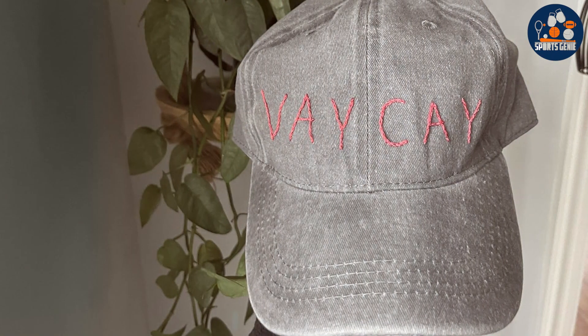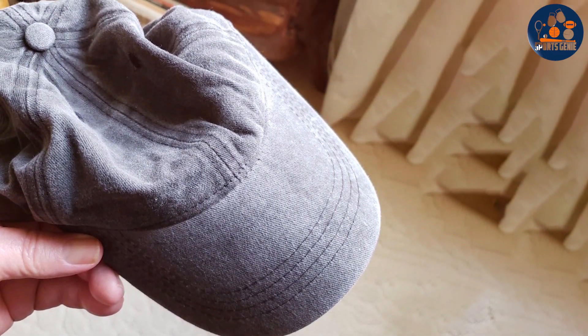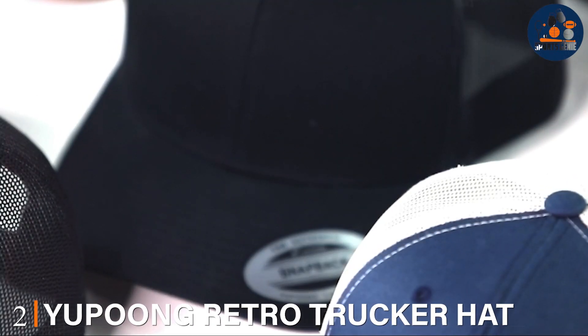The soft cotton material makes it incredibly comfortable for all-day wear, whether you're at a sunny baseball game or just running errands around town. The cap's curved brim provides effective sun protection, making it both a practical and stylish choice. From a usability standpoint, it's straightforward and user-friendly — easy to adjust and doesn't require special care, ideal for everyday use. Whether you're a casual wearer or a collector, the NP Jowley Classic Cotton Baseball Cap is definitely one to consider for its blend of style, comfort, and durability.